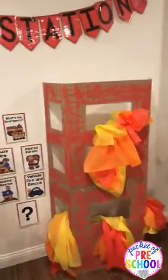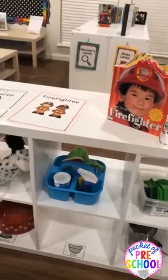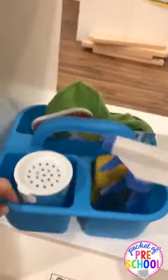I own my own preschool, so I have bought all of these supplies. This is my 12th year teaching, so I've been buying supplies for a while. A lot of stuff is from Dollar Tree, and I've slowly bought some of the good stuff, like Melissa and Doug.